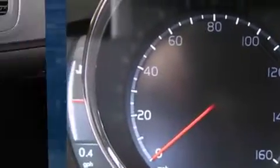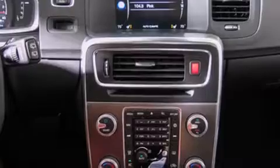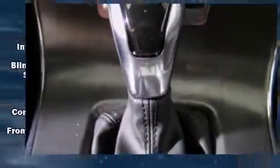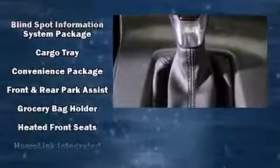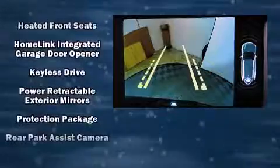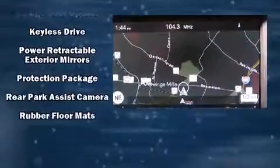Volvo ensures the safety and security of its passengers with equipment such as head curtain airbags, brake assist, anti-whiplash front head restraints, a security system, an emergency communication system, and four-wheel disc brakes with ABS.